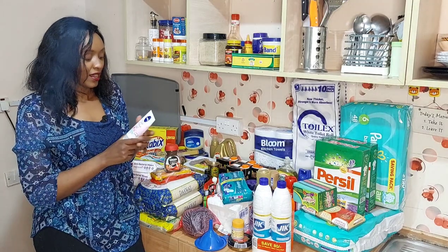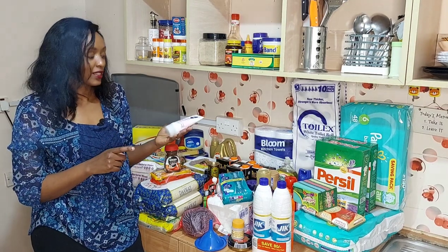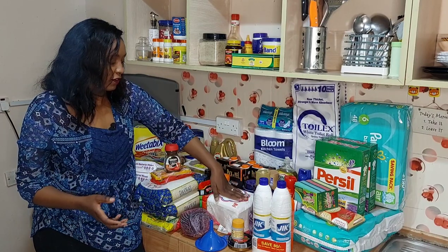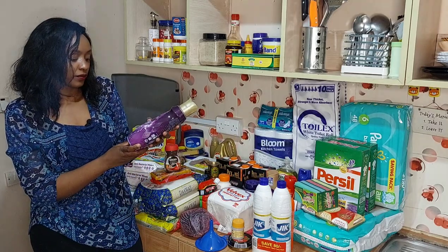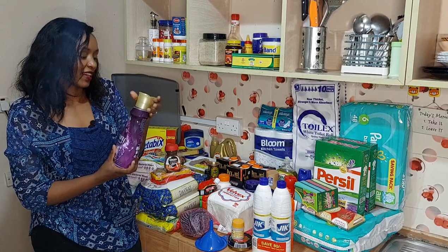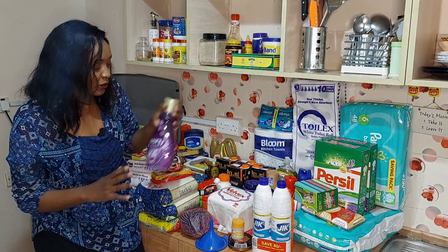Here is another Nivea product — it's still Nivea Perfect and Radiant but this one is the three-in-one cleanser: you can use it to wash your face, as a scrub, or as a mask. Then I have Velvet serviettes and Downy fabric softener in the lavender and white musk scent. I've never used this one before so I'll be trying it for the first time — I'm used to buying the blue one.